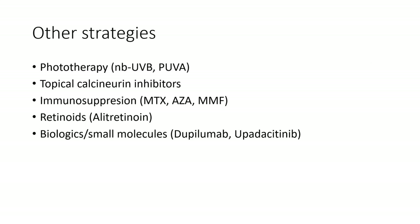That initial treatment approach — general measures, topical corticosteroids and a moisturiser — will often bring about a dramatic improvement quickly, but the chronic and severe cases may require additional therapy, including phototherapy, topical calcineurin inhibitors if you're concerned about atrophy or the long-term effects of topical steroids, immunosuppressive agents, retinoids — alitretinoin is available in the UK but not in Australia — and the biologics and small molecules, dupilumab and upadacitinib.